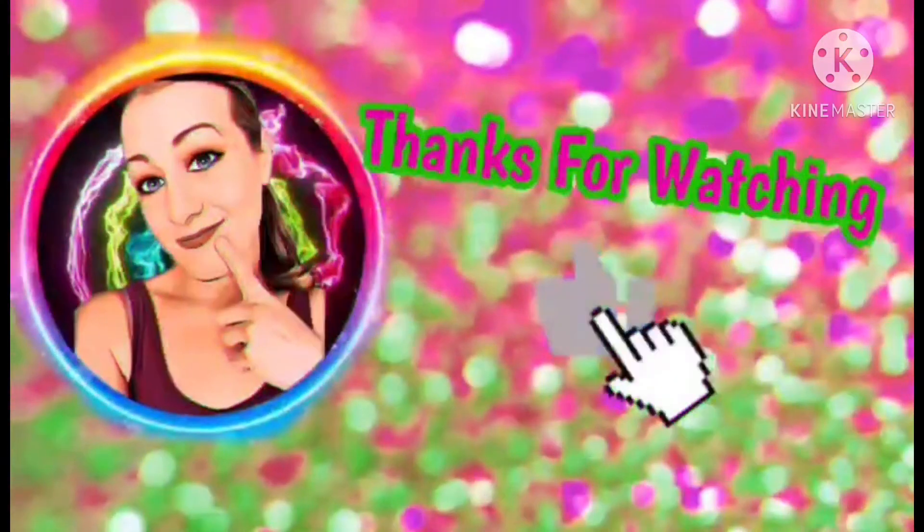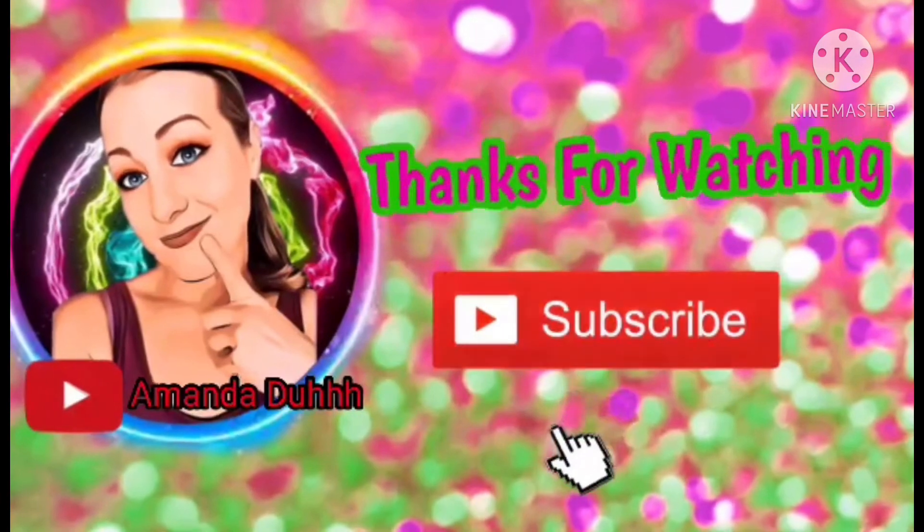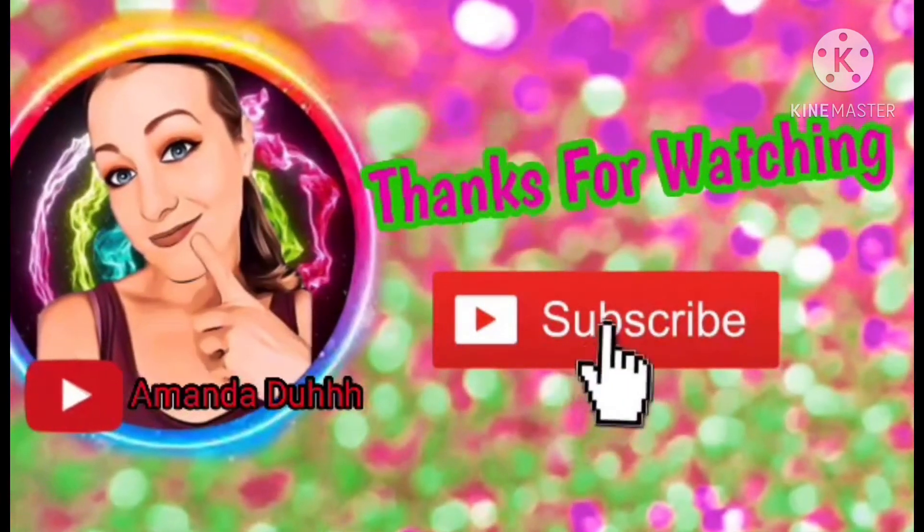Alright guys, I'm done now. I love you and we'll grow in number!